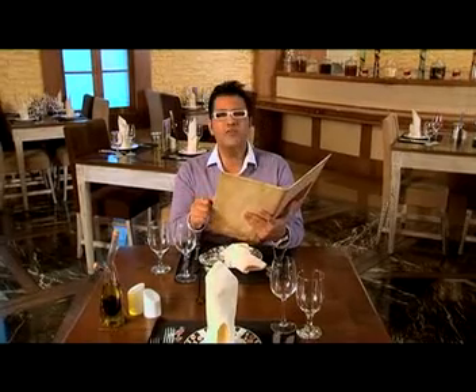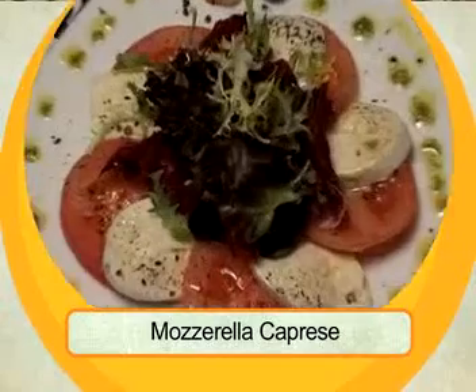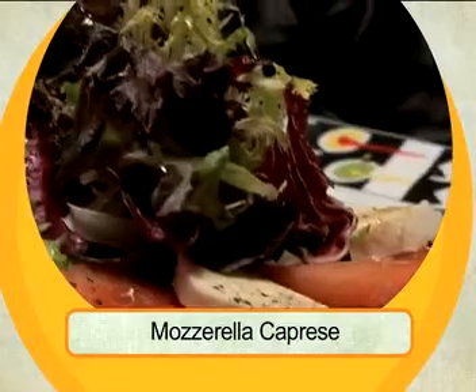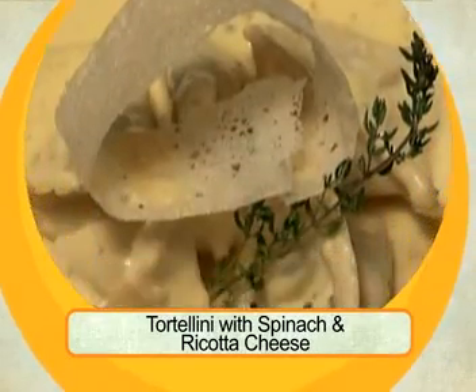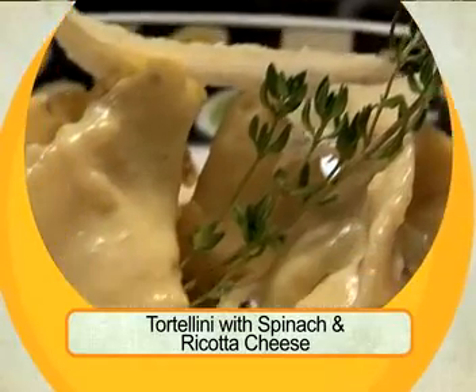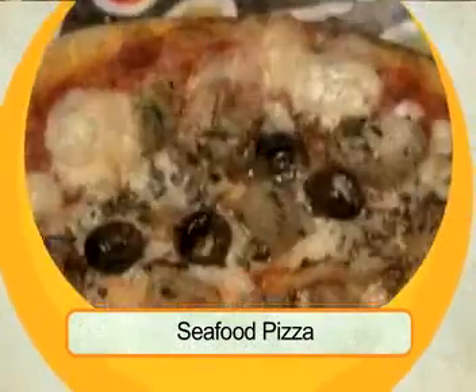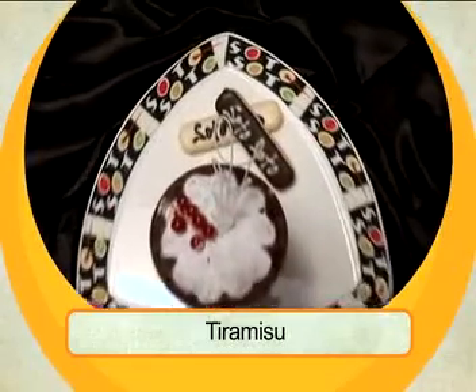I've made my choices and the food is on its way. We've asked for mozzarella caprese, tortellini with spinach and ricotta cheese, seafood pizza, and tiramisu.